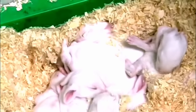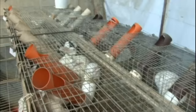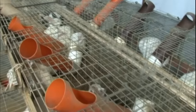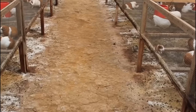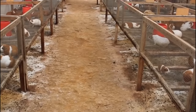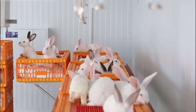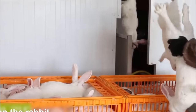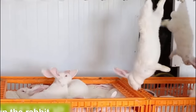Rabbits also have a relatively low carbon footprint compared to other livestock. They produce fewer greenhouse gas emissions, including methane and nitrous oxide, which are major contributors to climate change. This is primarily due to rabbits' efficient feed conversion ratio — they require less feed to produce a given amount of meat compared to larger animals — making them an environmentally friendly protein source.